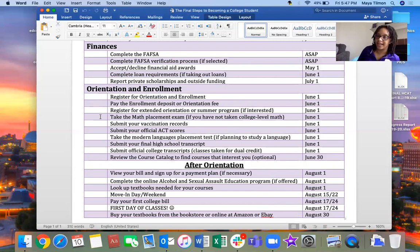Take the math placement exam. If you haven't taken college algebra or intermediate algebra, you'll need to take college-level math in your first year. Colleges have you take a placement exam so they know which math course to put you in. They'll usually let you know about this before or at orientation. Also, submit your vaccination records — this is important because colleges want to make sure you've gotten all required shots before you move into the dorms, since not being up to date could be a health risk to others living there.